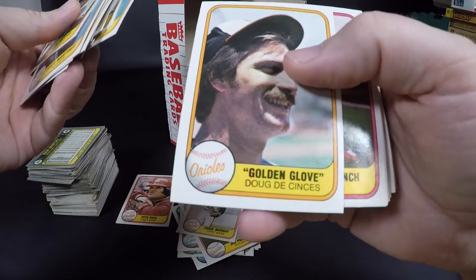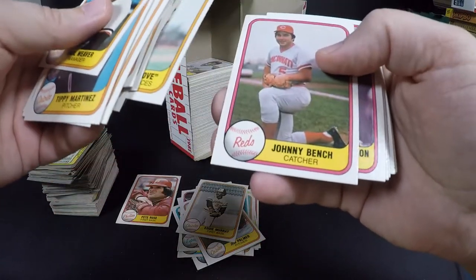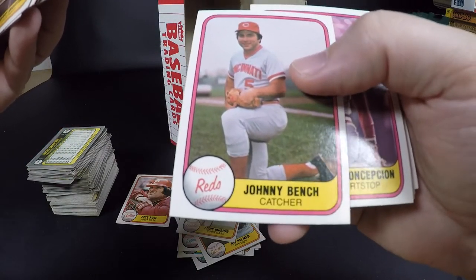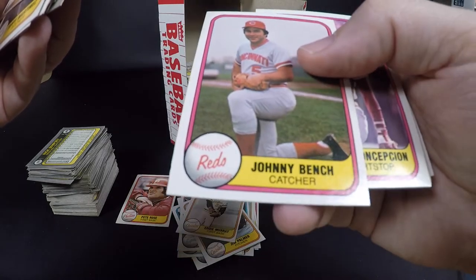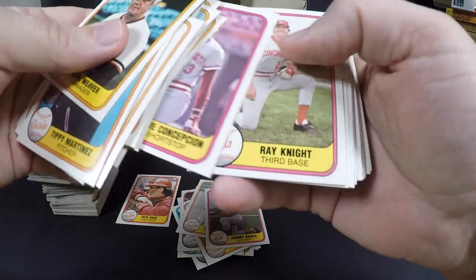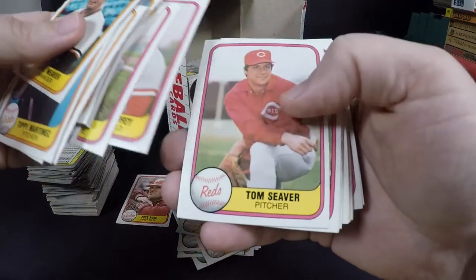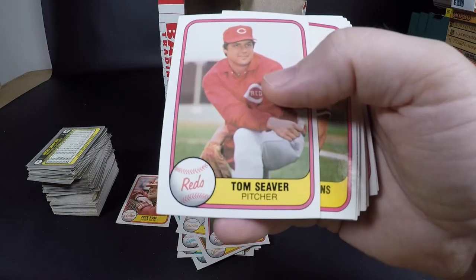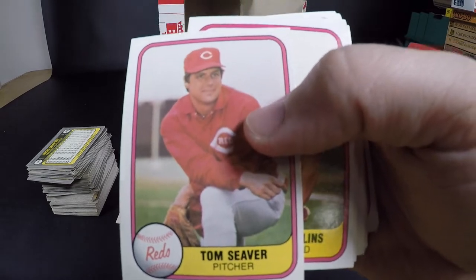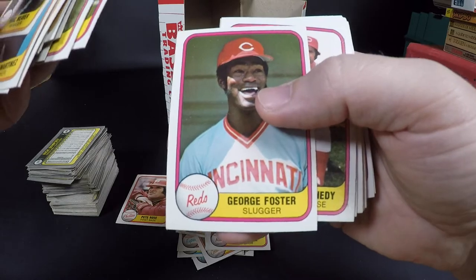Golden Glove, Doug DeCinces. Johnny Bench — Hall of Famer! The centering on that one is really good, that's a really nice card, in really really good condition. Dave Concepcion, Ray Knight — a bunch of good players on the Reds. Ken Griffey Senior. Tom Seaver — Hall of Famer — and of course the centering is all wacky. Dave Collins, George Foster — another really good player.